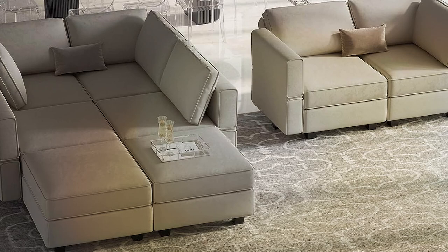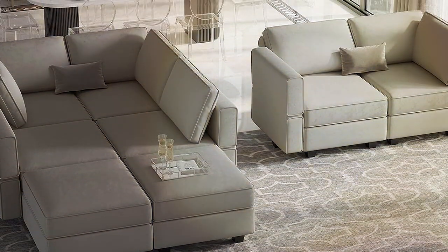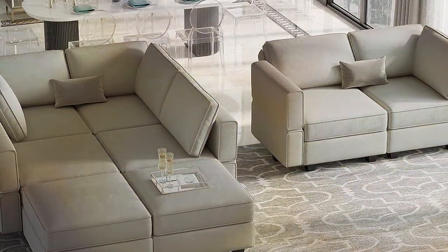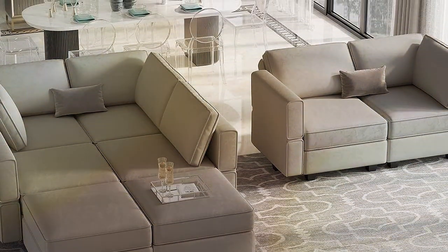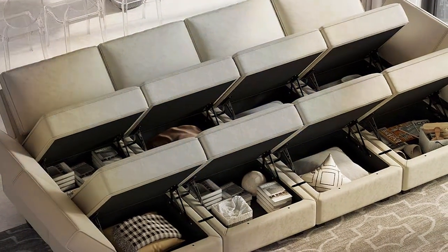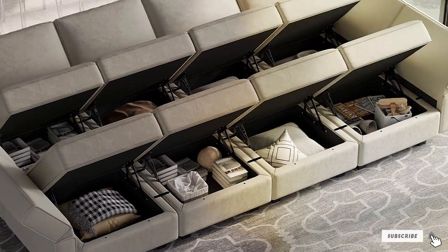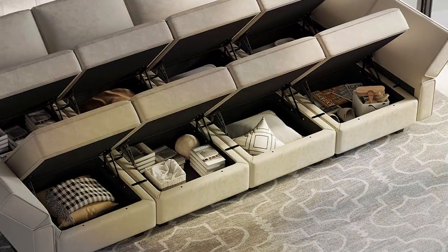The cushioning of this sofa is designed with comfort and longevity in mind. The high-density foam provides a firm yet comfortable seating and sleeping surface that retains its shape over time, ensuring your investment lasts for years. The Belfin Modular Sleeper Sofa is a blend of style, functionality, and comfort, making it a standout choice for anyone looking to enhance their living space.